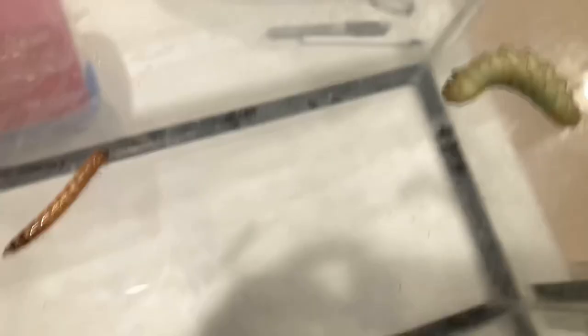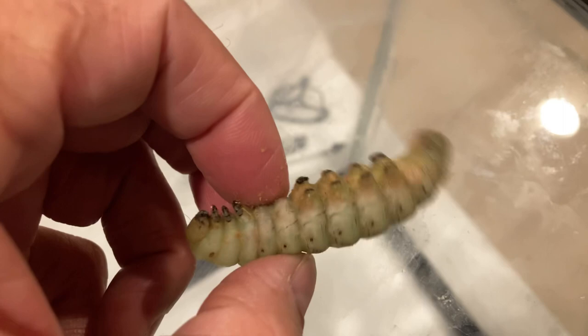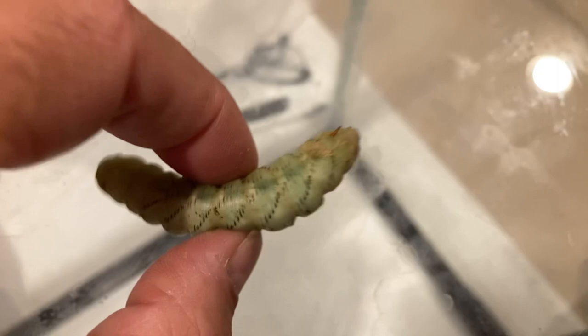Here's the hornworm — let me pick him up. Look at that, he's a lively one. It looks like he has more than six legs, but there are some climbing parts there. And you can see that horn — there's that little horn that gives us the name: the hornworm.